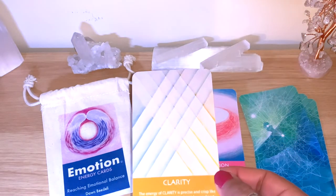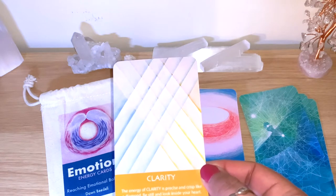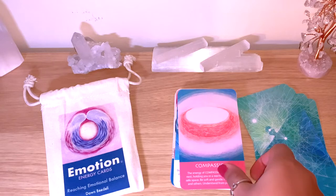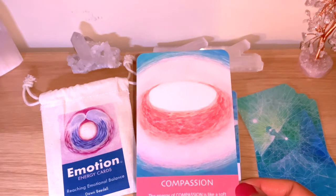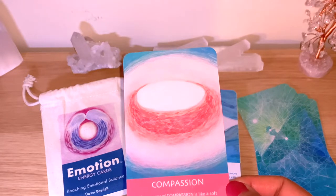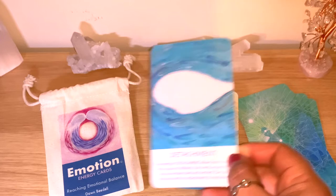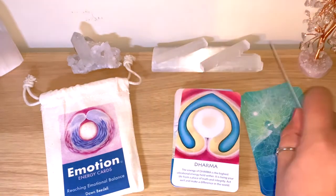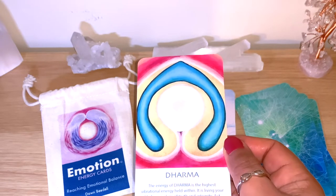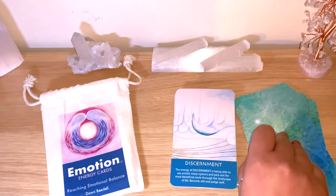We have Clarity — 39 cards total. 'The energy of clarity is precise and crisp, like a diamond. Be still and look inside your heart; when everything falls into place you will have a crystal clear view of the way forward.' Compassion: 'The energy of compassion is like a soft nest holding you in a warm, inclusive, and safe space. Be soft and gentle with yourself and others, understand from your heart.' Then Detachment, Devotion, and Dharma: 'The energy of dharma is the highest vibration energy. It is living your life from a place of truth and integrity — act well and make a difference in the world.'